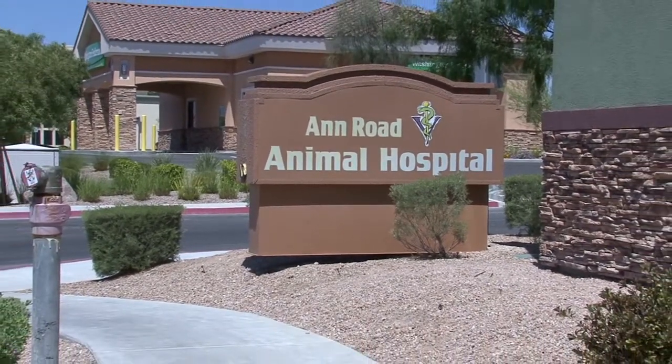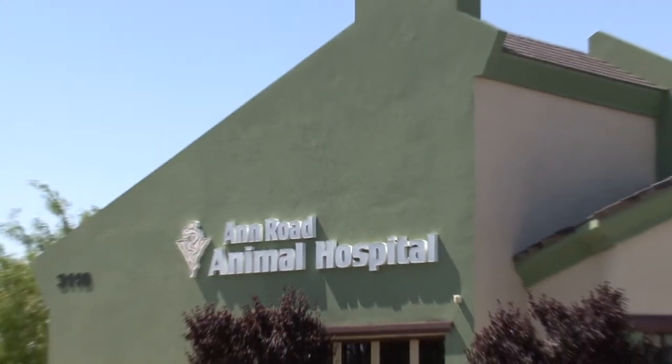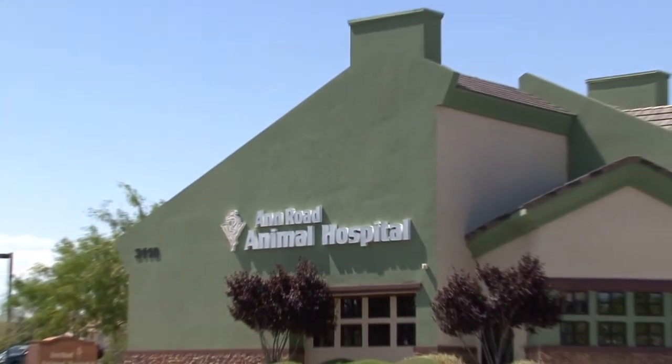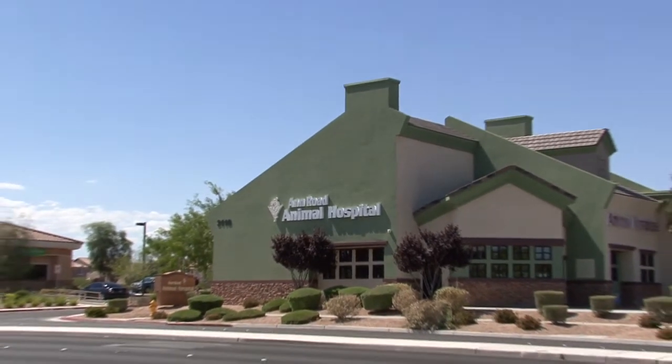Welcome to Ann Road Animal Hospital. We are located at 3110 West Ann Road, a half a block west of Simmons. We are open seven days a week with emergency after-hours services available.